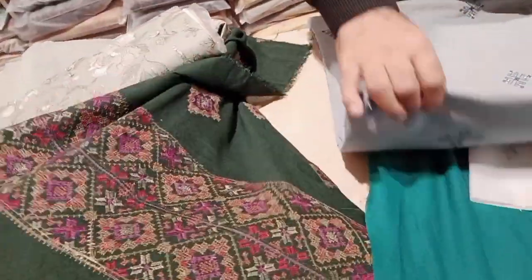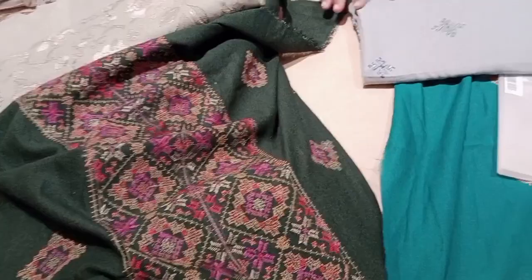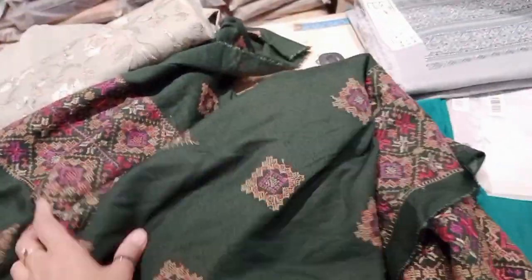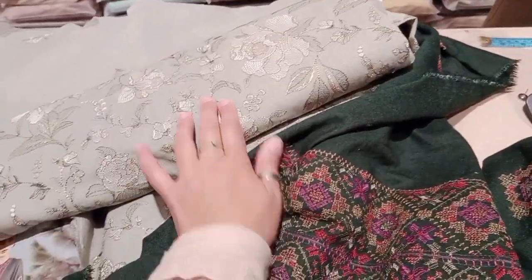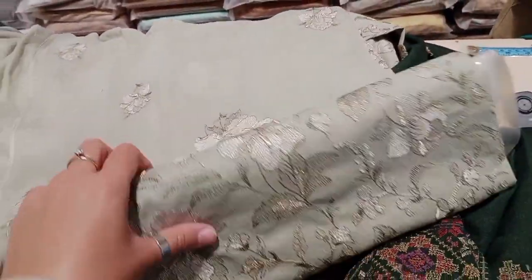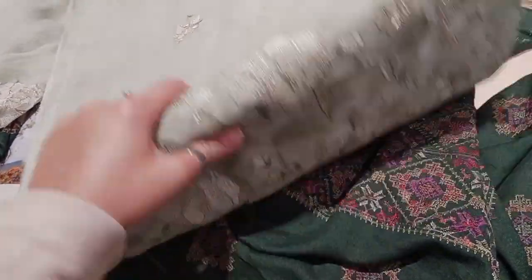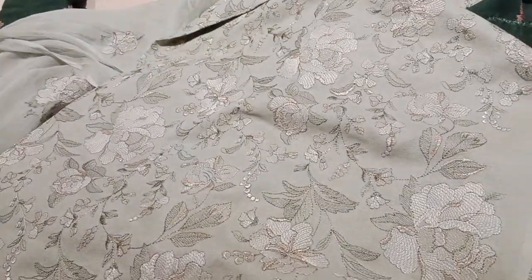Aap logon ko nazar aa raha hai ke bahut hi khubsurti se bharpoor stuff hai aur Bariize se zaida khubsurti ka jo stuff hai wo kis outlet ko ho sakta hai. To haan, jo Bariize per available hai — just to avail their Blessed Friday sale — aur yeh dekhiye kitne khubsurti inke colors aur prints hain.